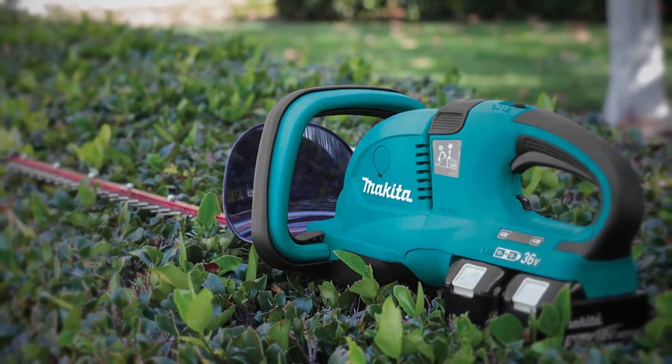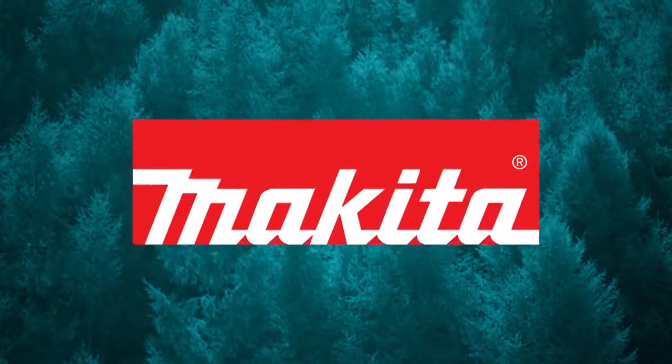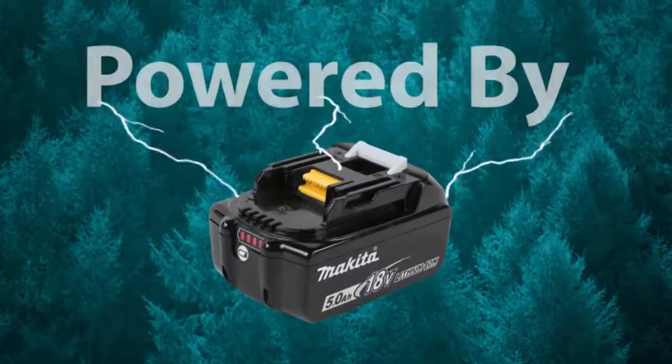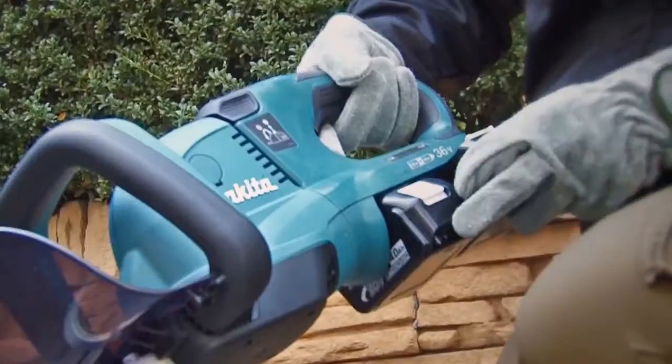Get powerful performance without the hassles of gas. Rule the outdoors with the 18-volt X2 LXT 25-and-a-half-inch hedge trimmer. It's powered by two 18-volt batteries for maximum performance and run time.